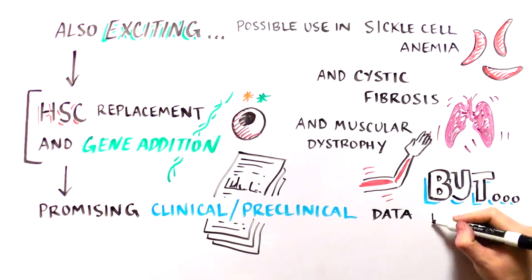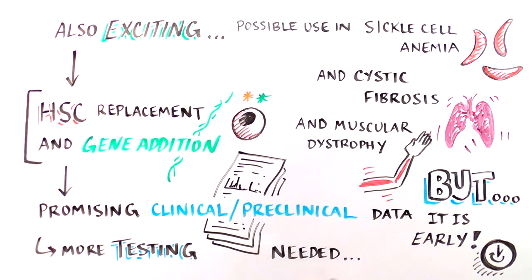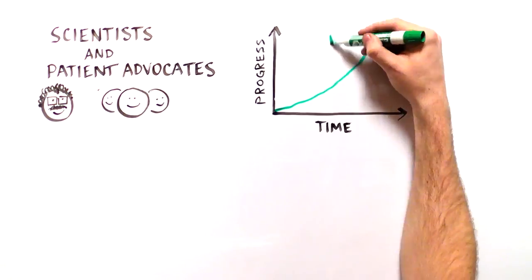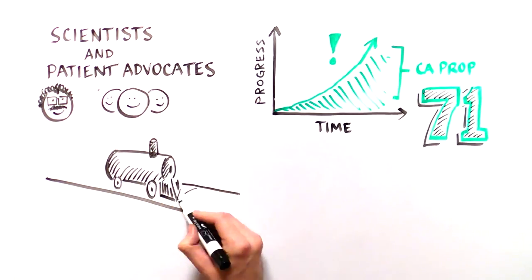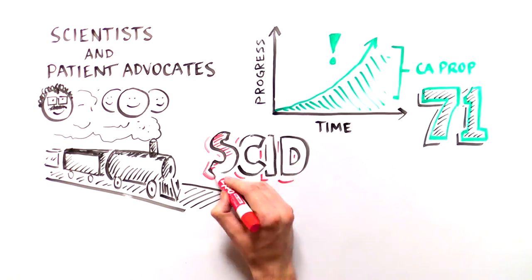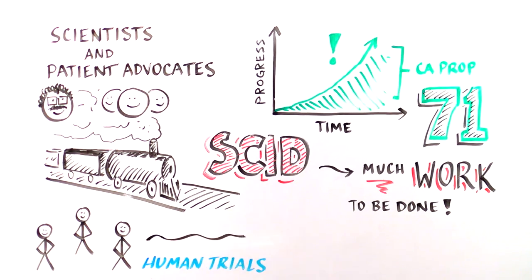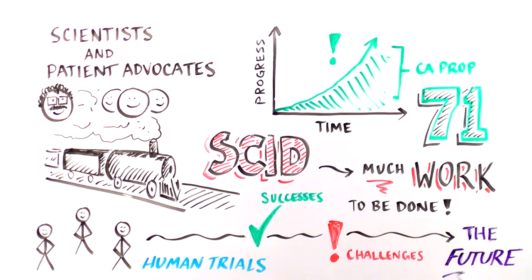However, it is important to keep in mind that these results are still early, and the therapies must be tested further. As we build on the progress enabled by California's Proposition 71 and the funding agency created, the California Institute of Regenerative Medicine, we must keep the momentum going. We now have more advanced tools to develop better ways to treat devastating genetic diseases such as SCID. Only with continued support for biomedical research can we increase our understanding of the therapeutic potential of stem cells, and translate that understanding into meaningful treatments that help give patients their lives back.